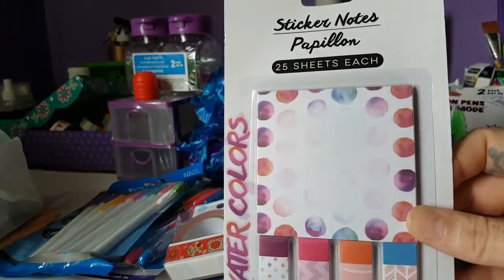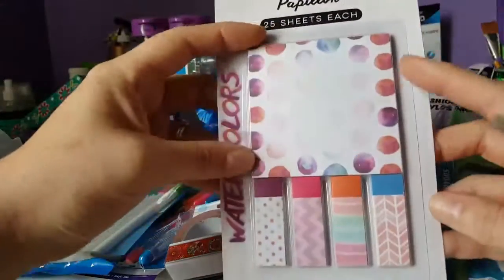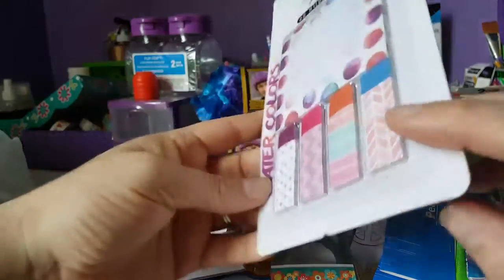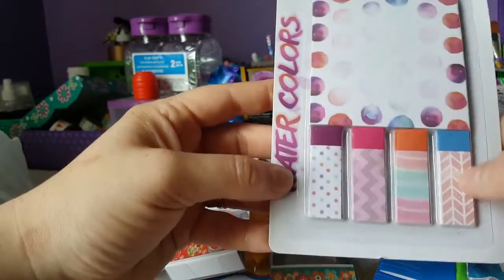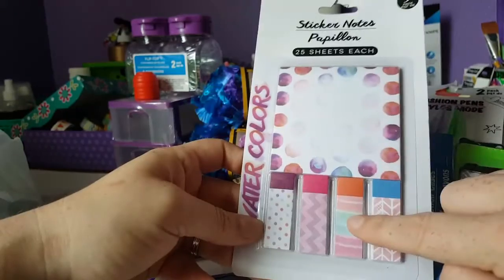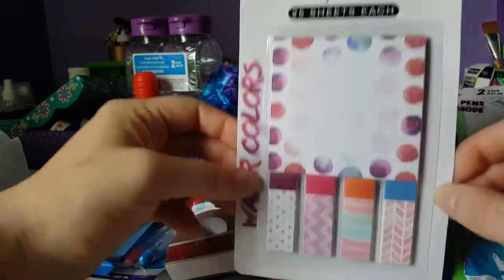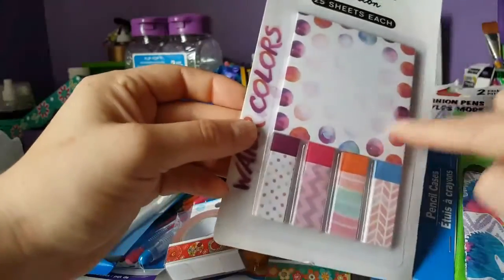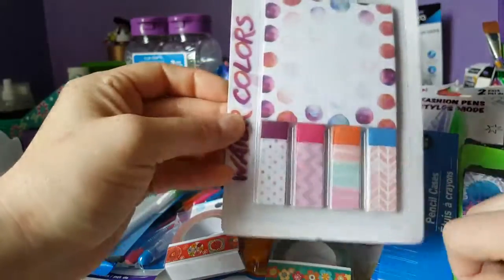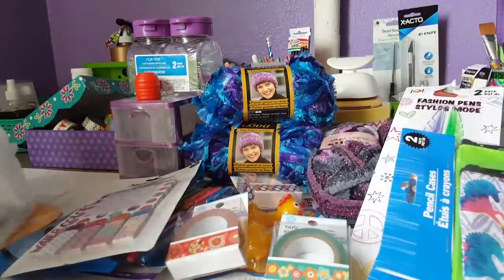I found sticker notes — you get this big square pad and then look at all these little tabs. They're sticky notes, so you can take them off and put them in your planner, journal, art journal, or Hobonichi. I love the watercolor style. There are 25 sheets of each, which is pretty awesome.